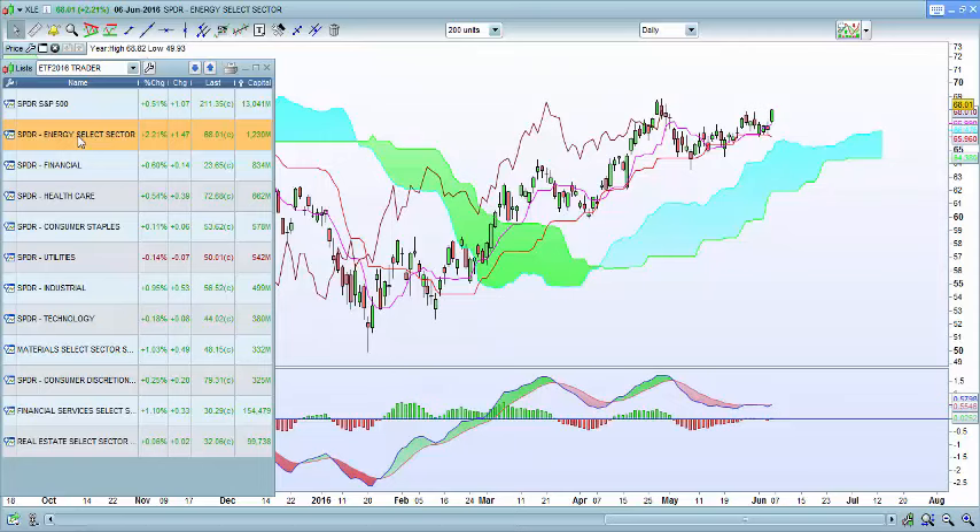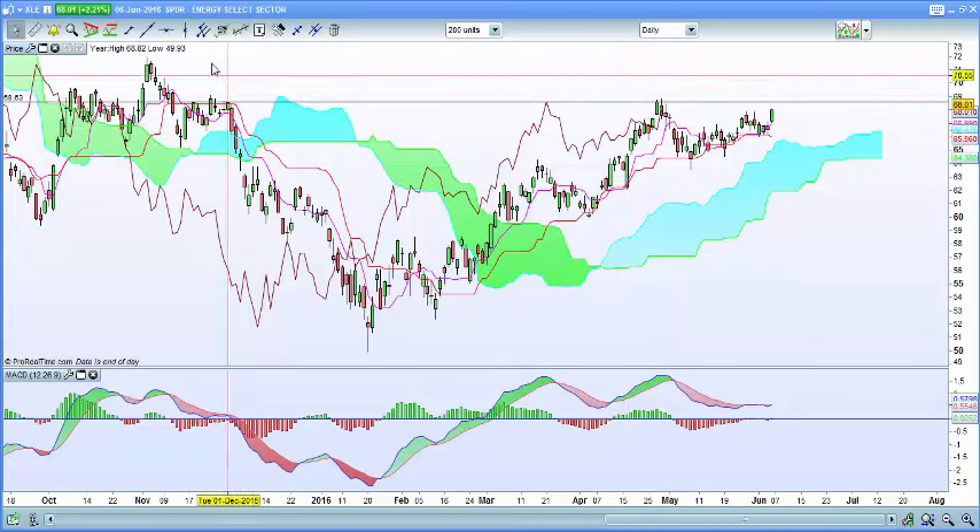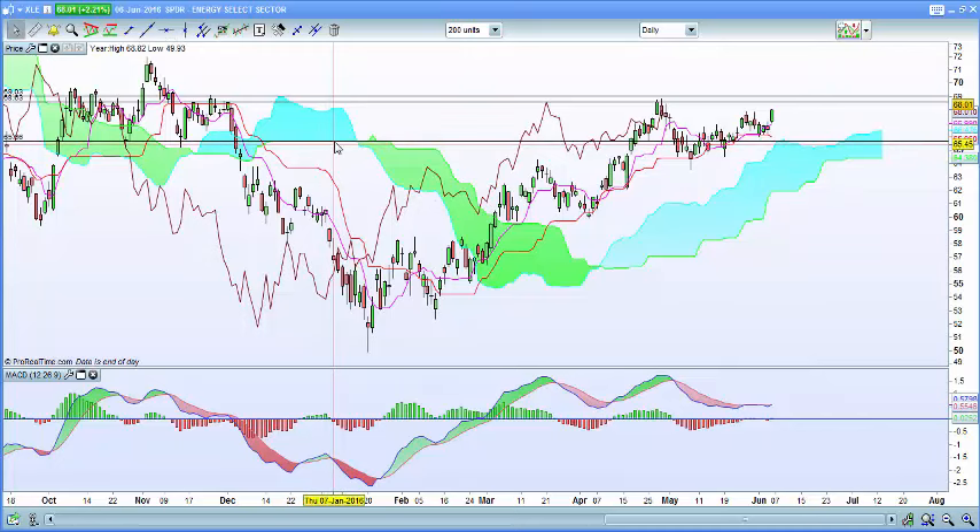The energy sector is in a consolidation period. We need to break past the resistance area there. The top end of the cloud indicates support at the bottom of the cloud, and the front end of the cloud still indicates good upside potential. I'm a buyer at the top of the cloud and a big buyer further down, and I would be looking at taking profits or short selling as it gets closer to resistance.